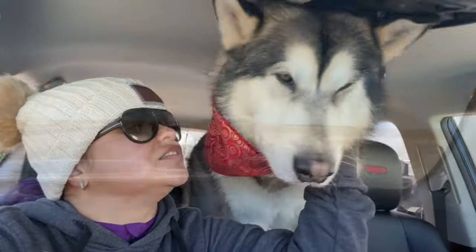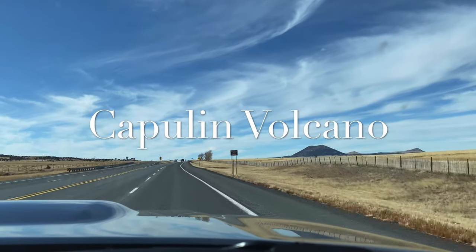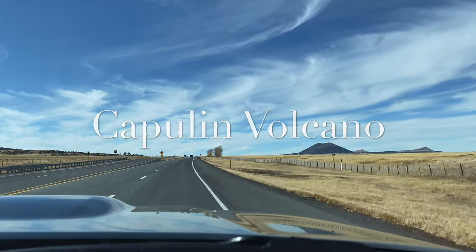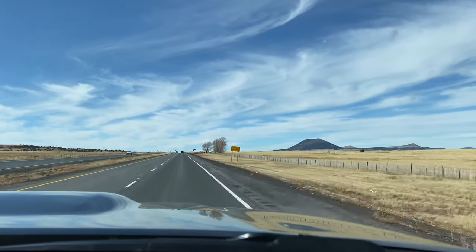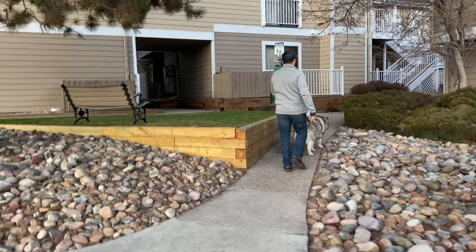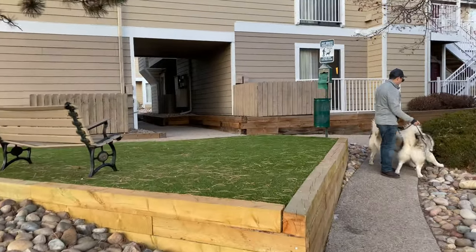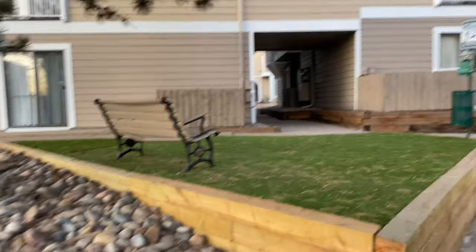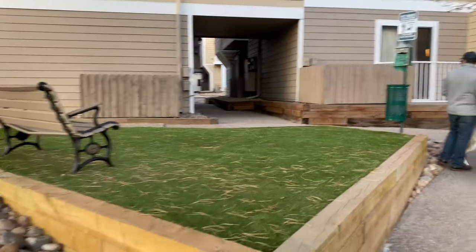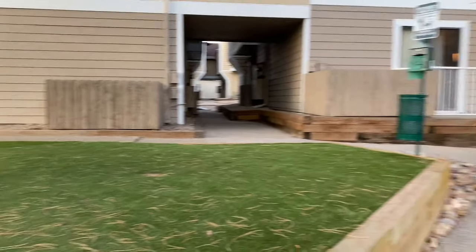This dog area has to be the smallest dog area in any pet-friendly hotel. It's so tiny, it's cute. By the way, we are in Denver already. This is also the Residence Inn by Marriott, and this is the dog area, and we are in this building right here.